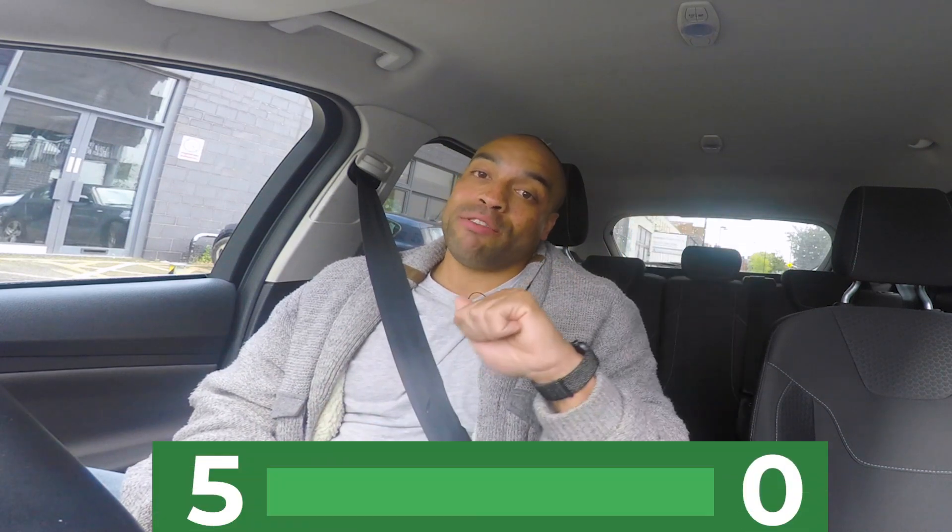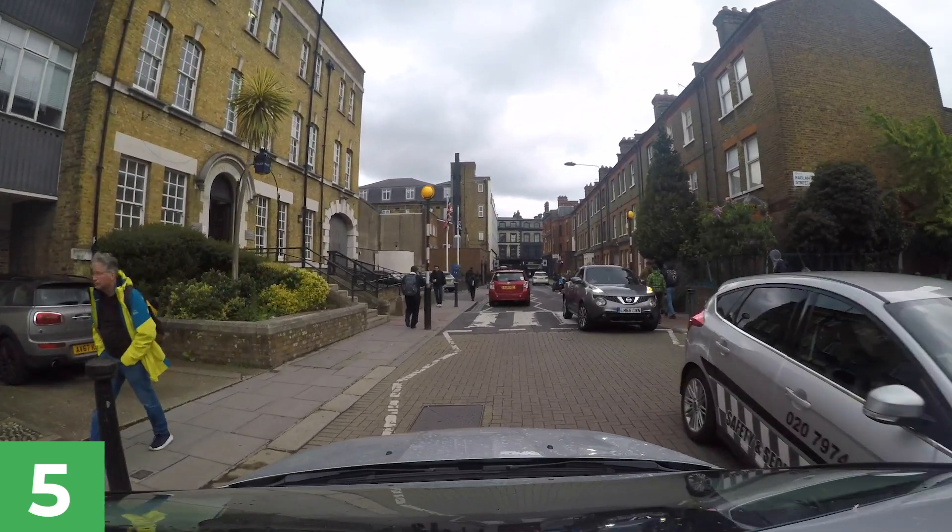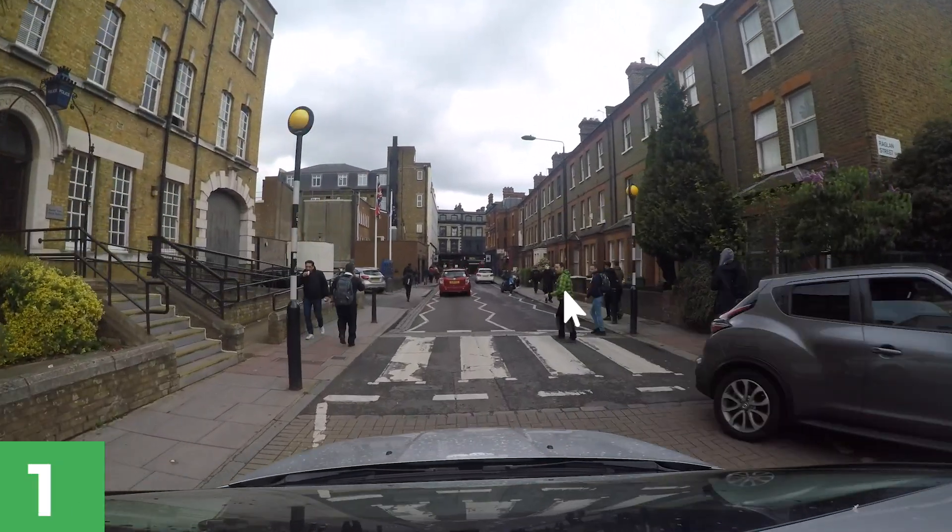There's a threshold — it's not super high — but you need to be able to recognise and spot hazards as early as possible. The scoring system goes from 5 to 0. If you spot the hazard as soon as the clip wants you to spot it, you get 5, and then it works down from 4, 3, 2, and 1 down to 0 points if you miss it. If you click too early, you'll get 0. If you click too late, you'll get 0 and score no points for that clip.